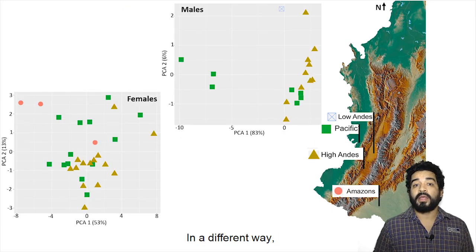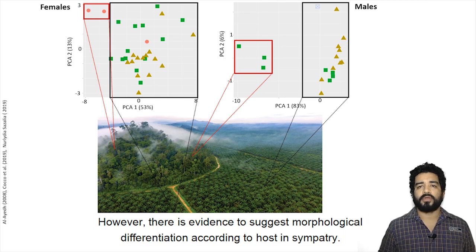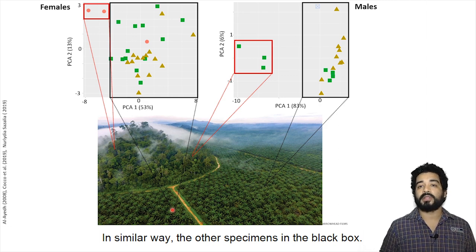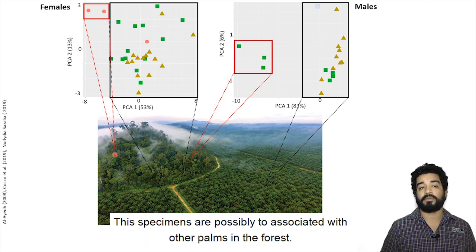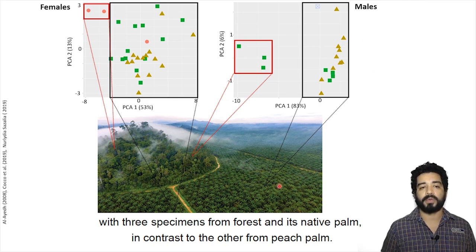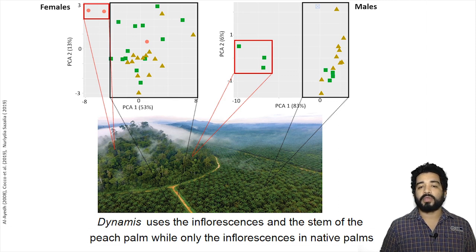In a different way, D. boraszi did not present geographical differentiation. However, there is evidence suggesting morphological differentiation according to host in sympatry. In the Amazon, one female specimen in a dark form was collected in a fish palm crop similarly to other dark specimens, while two red-form specimens were collected in a nearby locality without fish palm, possibly associated with other palms in the forest. This situation was repeated with male specimens from the Pacific population, with three from the forest on native palms in contrast to others from fish palm.